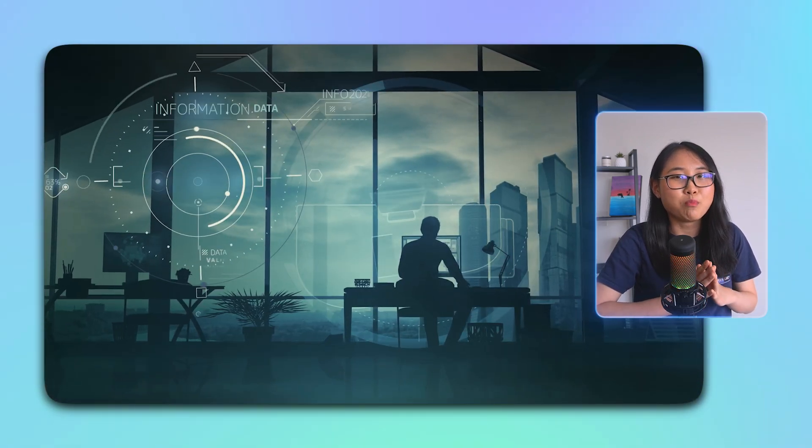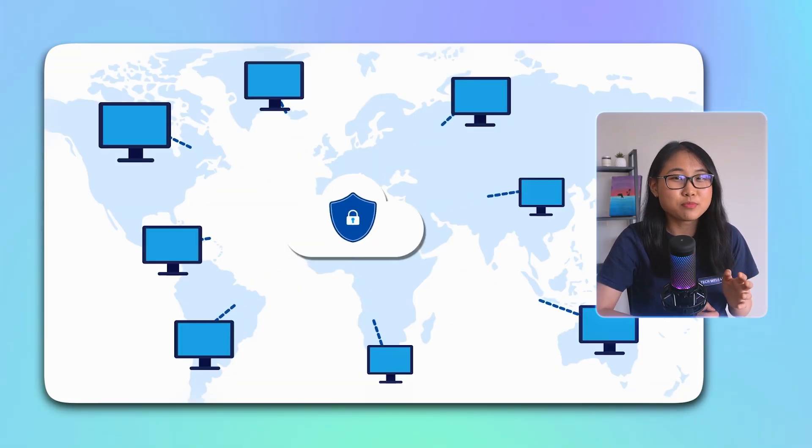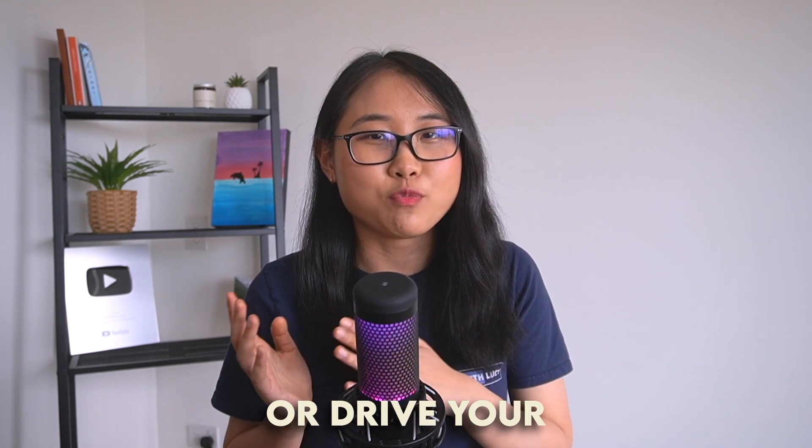Cloud automation isn't just helpful for e-commerce store owners — it's a powerful tool for any organization that uses the cloud. Companies are moving beyond traditional ways of handling their processes, stepping into a future where more cloud operations are getting streamlined. This shift allows companies to respond quickly to market changes and customer needs. The global cloud automation market is about to experience substantial growth, helping organizations optimize operations, save money, and increase efficiency. That's exactly why I'd highly recommend learning about cloud automation, whether you're a developer, IT manager, or someone running your own company.